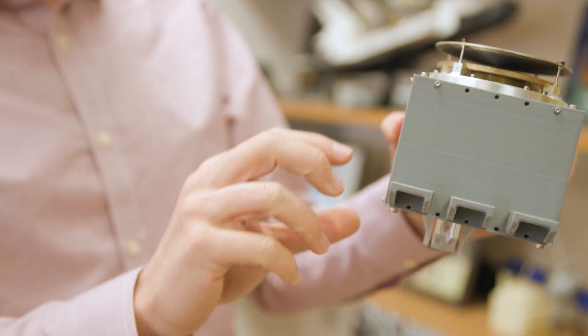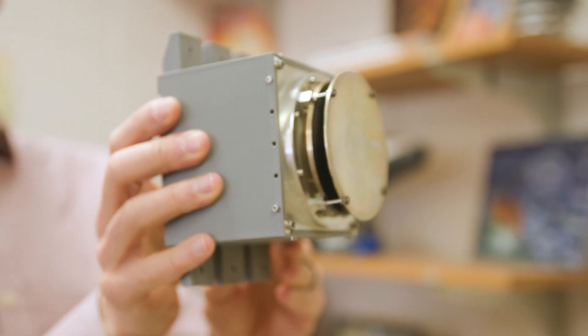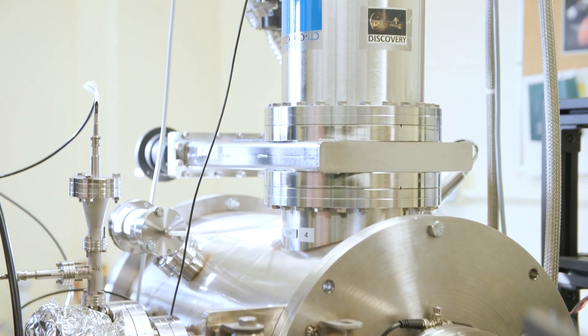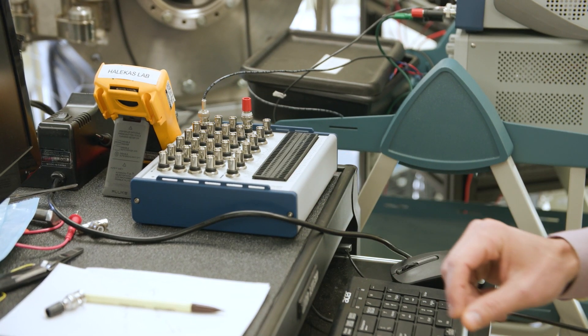This is a mock-up of one of the instruments we're going to fly on Tracers — the one I'm in charge of — and it measures electrons. The question we're trying to answer with Tracers is how the solar wind interacts with and affects the Earth's environment, and how energy is transferred from the solar wind into the Earth's environment. Ultimately that has relevance to our everyday existence, because space weather can affect our technological systems and even our power systems on the ground.